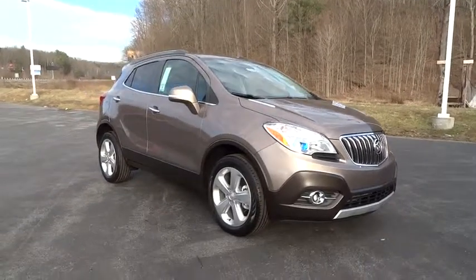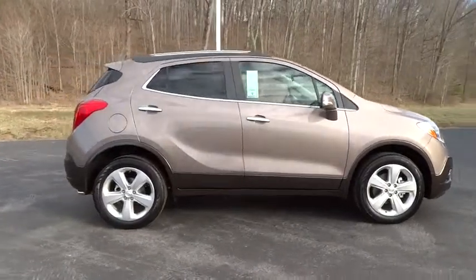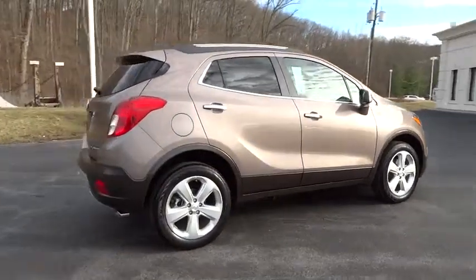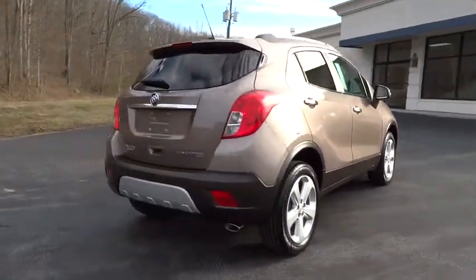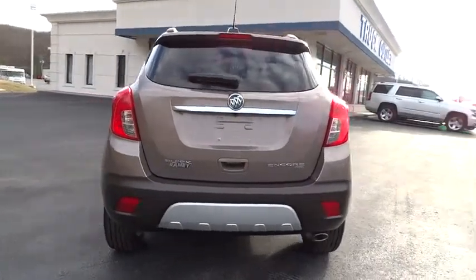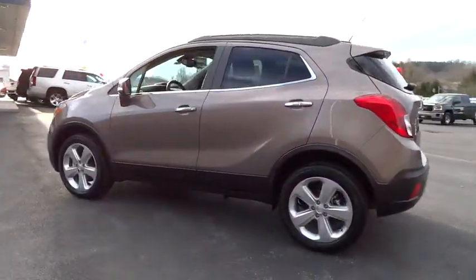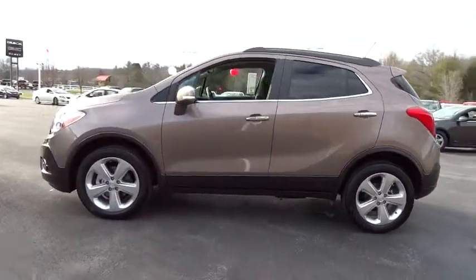The 2015 Encore. The Encore captures Buick's traditional strengths while demonstrating luxury and style in a petite size. It's amazingly quiet at freeway speeds and the suspension engulfs pavement imperfections, providing passengers with a pampered ride. Standard features that would make any car owner smile.